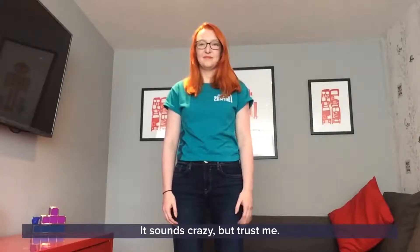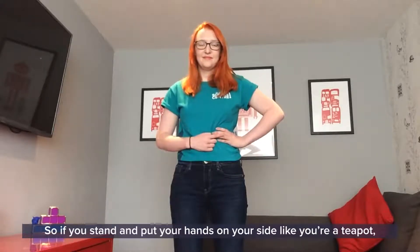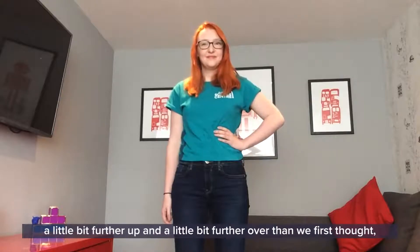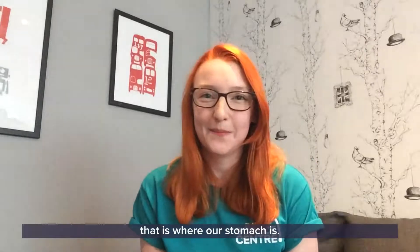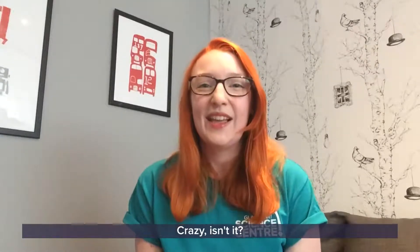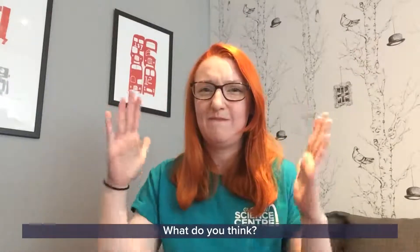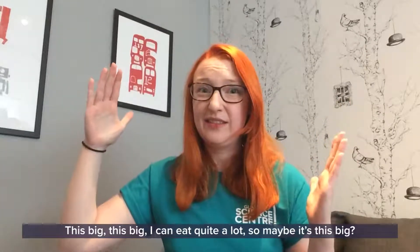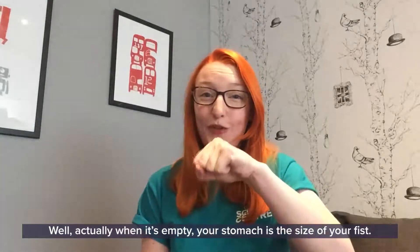I like to use an experiment and pretend I'm a teapot - it sounds crazy but trust me. If you stand and put your hand on your side like you're a teapot, where your hand ends up, right over here on the left-hand side of your body, a little bit further up and further over than we first thought - that is where our stomach is. Now how big do you think your stomach is? Well actually, when it's empty, your stomach is the size of your fist!